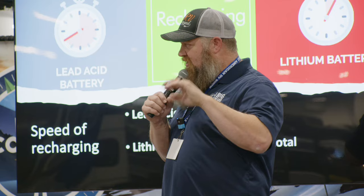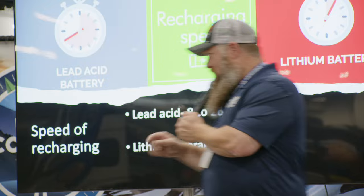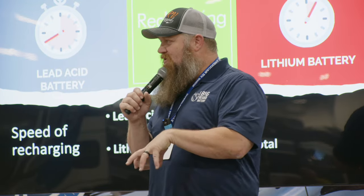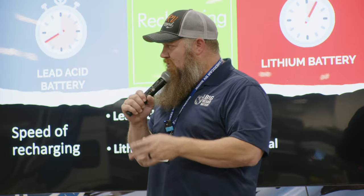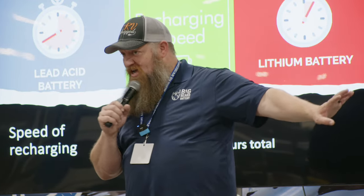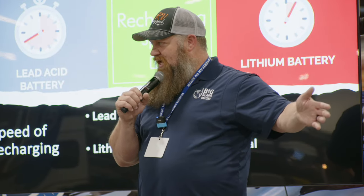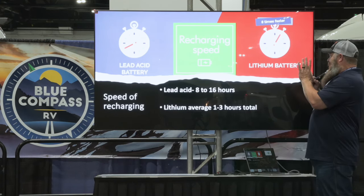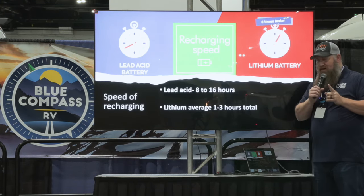Batteries are stored energy. If you're going to be plugged into shore power all the time, your RV also has what's called a converter, which is going to do a lot of the work. If you're always plugged in, the speed at which the battery is being charged isn't that big a deal. You just want enough power to get your landing gear down, your slides out, run some lights. As long as you're plugged into shore power, the converter is doing the work — not the battery. So if that's your style, you probably don't need to switch batteries.